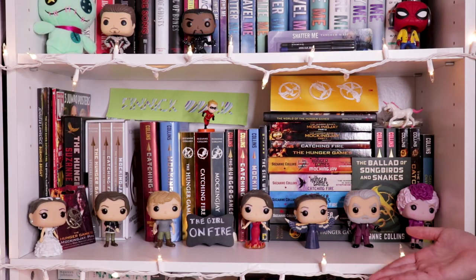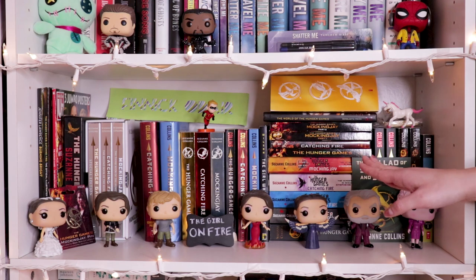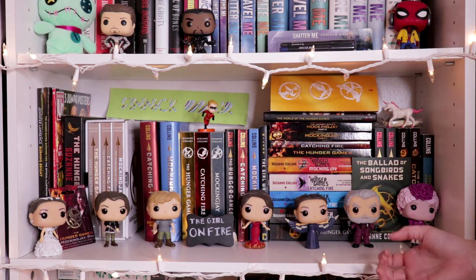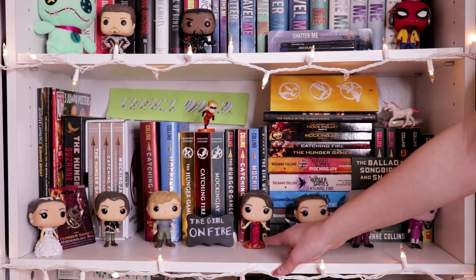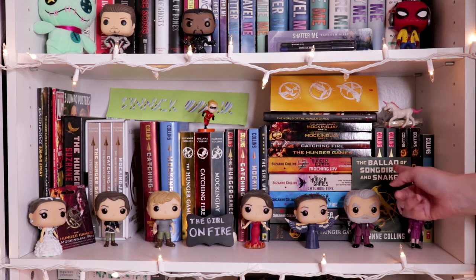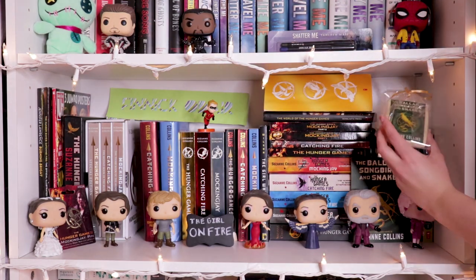Next shelf down we obviously have my Hunger Games section. I have a whole video on this — I'll admit I made it four months ago and it has grown since then. But I will talk about some developments: I got all of the Funko Pops in the Hunger Games collection. So I have Katniss in her wedding dress, Katniss in her bow and arrow outfit from the first movie, Peeta from the first movie, Katniss in her fire dress, Katniss in the Mockingjay dress, President Snow in his Catching Fire outfit, and Effie Trinket from the first movie at the Reaping. I also got a Ballad of Songbirds and Snakes postcard from Yallfest, and I have a Ballad of Songbirds and Snakes cookie with the cover on it.